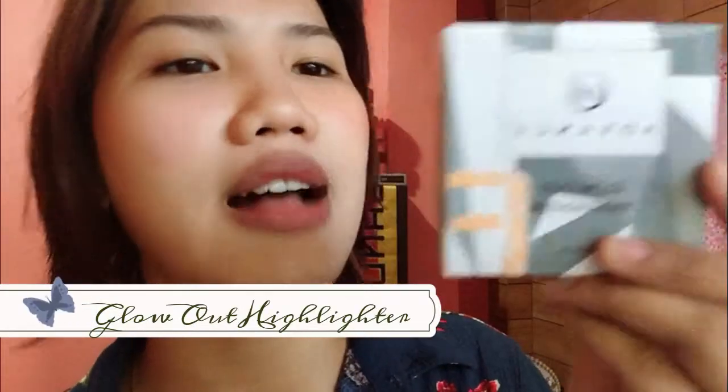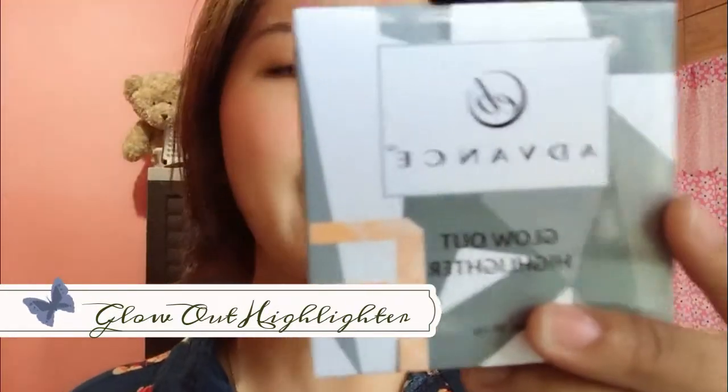I also got the most hyped product that everybody's raving about right now — their Advanced Glowout Highlighter in shade Strobe. This is the shade: Strobe. I got this for 119 pesos — peace na lang, 200 na siya now. I'm going to use it here because I love highlighter so much, and I'm going to use it right now.